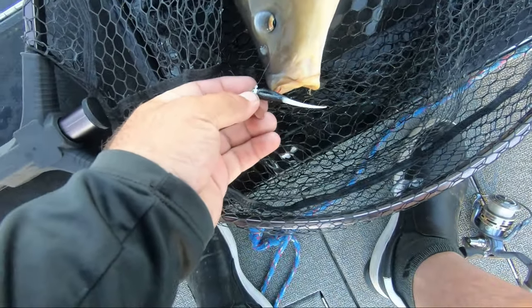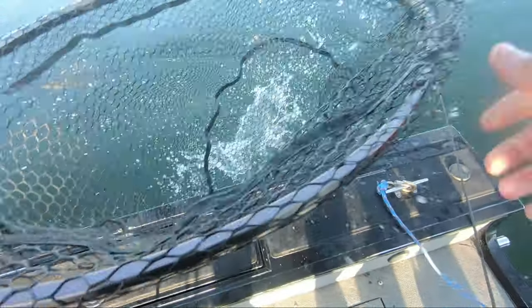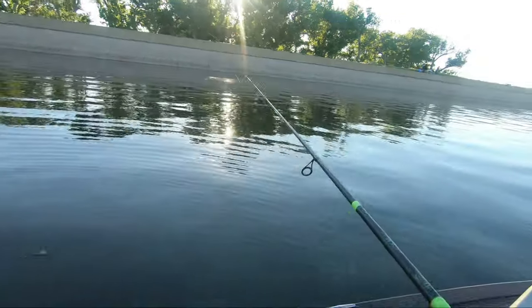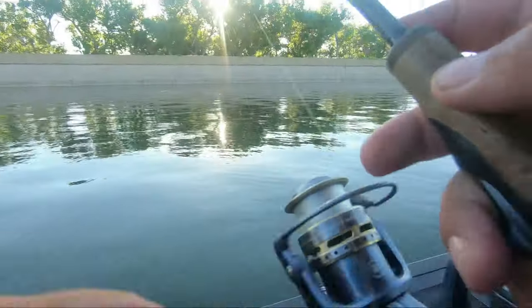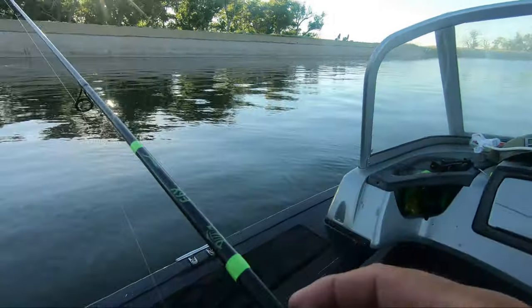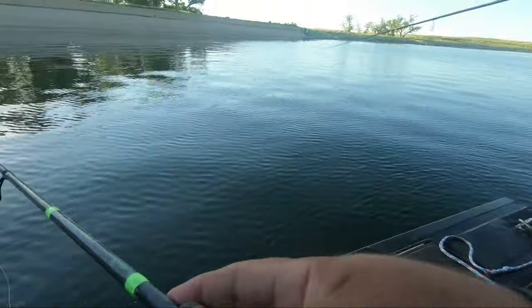That minnow works, guys. I've been catching all kinds of species with this. We are all on the board — let's see if we can hook a crappie.